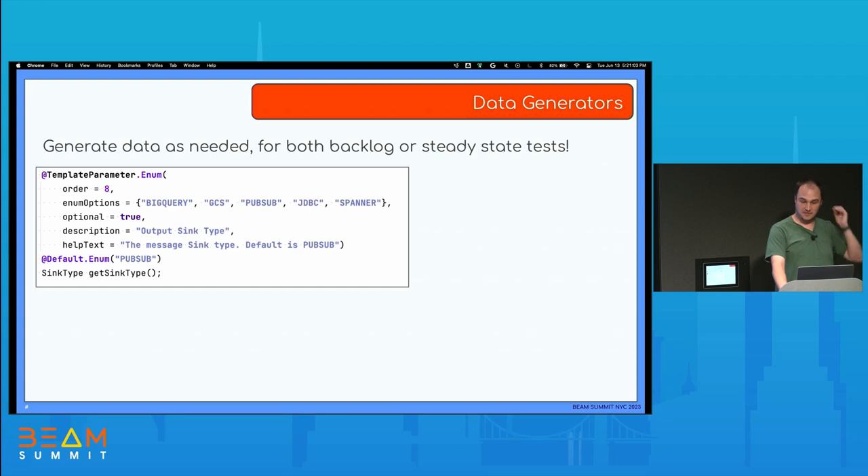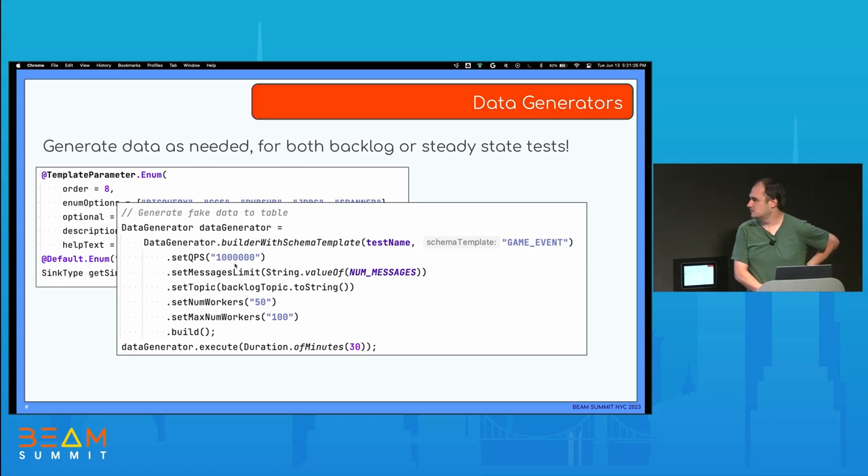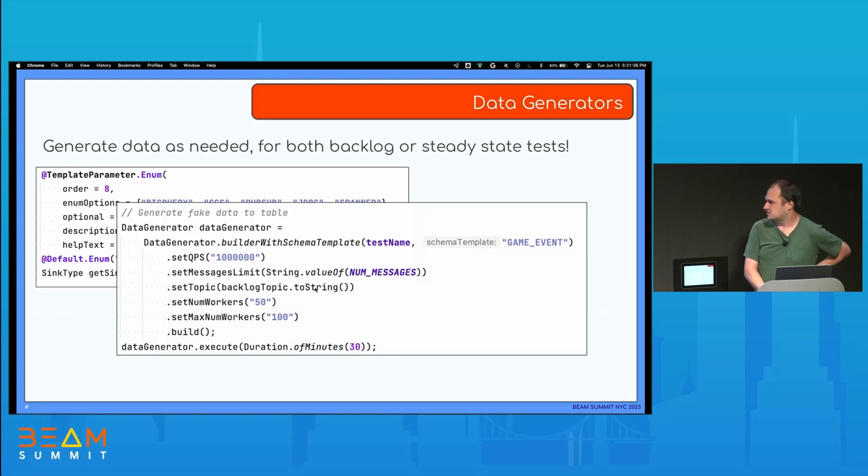We also have a template that lets you run those data generation tests. You can generate data to BigQuery, GCS, PubSub, JDBC, or Spanner — it's really easy to use. In your test, you just use the data generator, tell it how many QPS you want, how many elements per second, the number of messages to produce, what topic you'll save to, and the maximum number of workers to use for that production. It also spins up a Dataflow job to produce the data, so it's a really realistic environment. In this example, it's using the schema template for a game event.